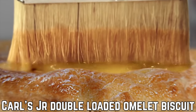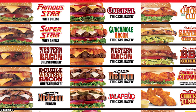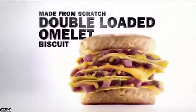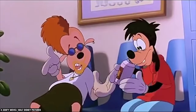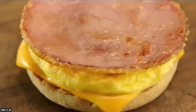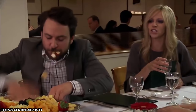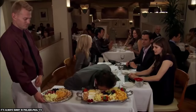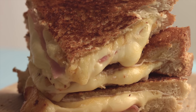Carl's Jr. Double Loaded Omelette Biscuit. This wasn't exactly a fully brand new menu item for Carl's Jr. when it was released — it was a previously existing menu item that the restaurant decided to double up on, as if having just one option for the same sandwich wasn't enough. It was a mess of a menu item, and that is meant literally. There's no real reason Carl's Jr. needed to add this item to the menu; if people really wanted to double up on their loaded omelette biscuits, they could have just ordered two of them.